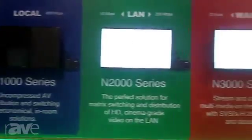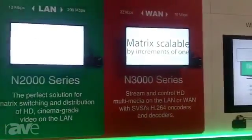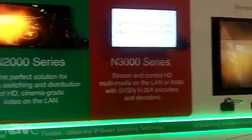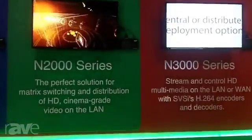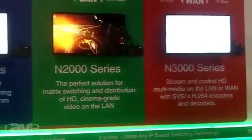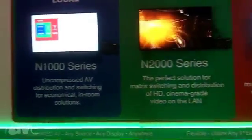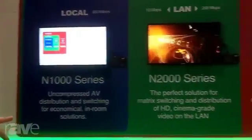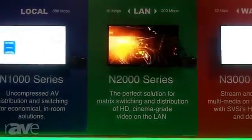As well as the N2000, we've introduced our new H.264 streamer. Our N2000, as is our existing product, is JPEG2000 for digital cinema quality video. But there are often occasions where you need lower bandwidth and need to get out onto the WAN rather than the LAN, and that's our H.264 N3000 series.